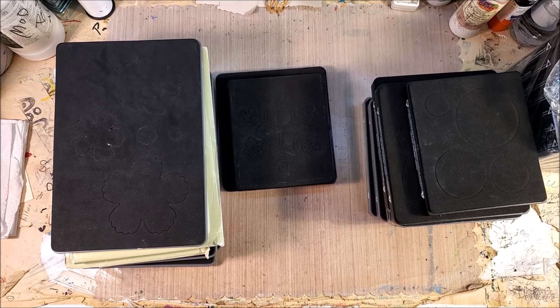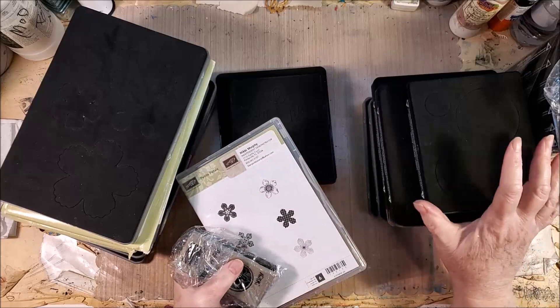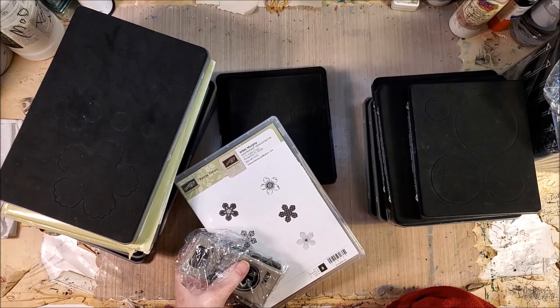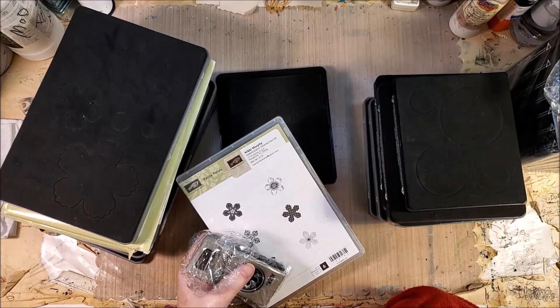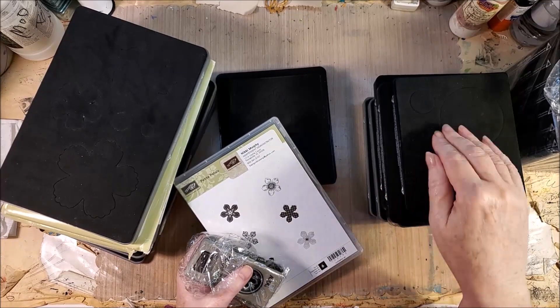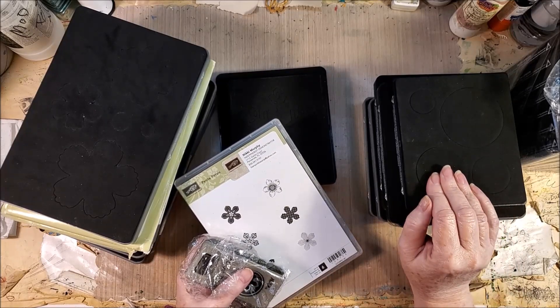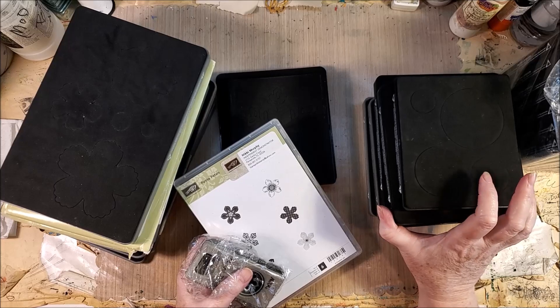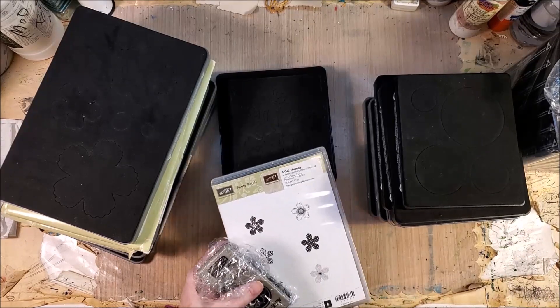That was the box of dies. I was being very conservative with the punches because I'd already spent more than intended buying the steel rule dies. But you guys know that steel rule dies, while big and bulky, will cut through tagboard — the heavier cardboard. You can do things with steel rule dies that you cannot do with thinlit dies. Thinlit dies just will not cut through heavy tagboard, and these will. I already have some ideas for the letters and the snowflakes.